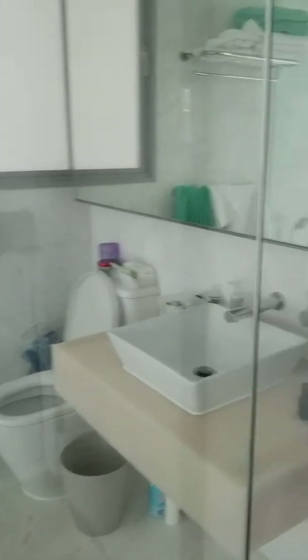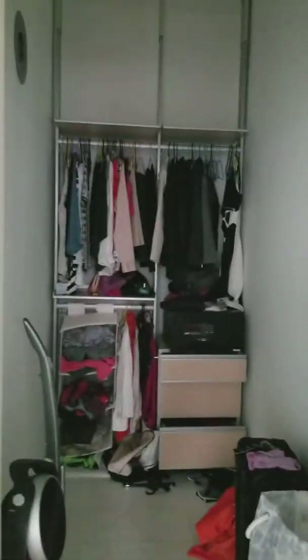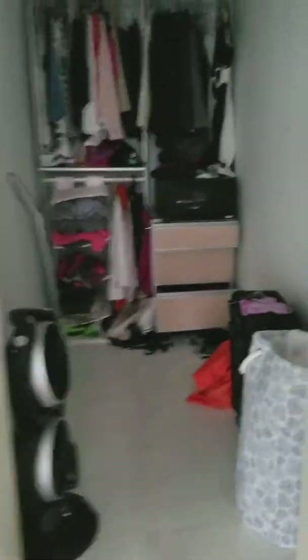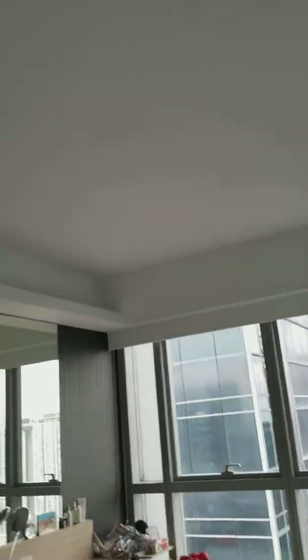Here's the bathroom — all glass. And this is a closet and bomb shelter combo, which Andrew thinks is ridiculous since it's the 38th floor. He thinks it's silly to have a bomb shelter all the way up here, but Singapore is very prepared.